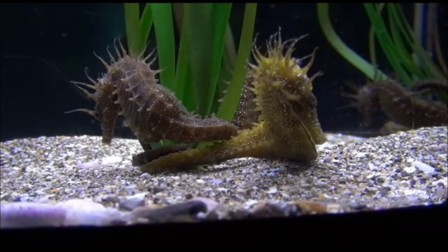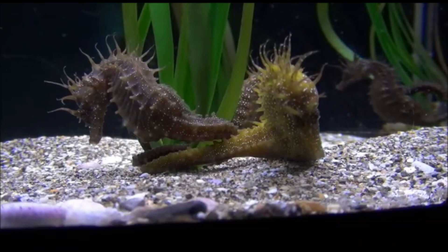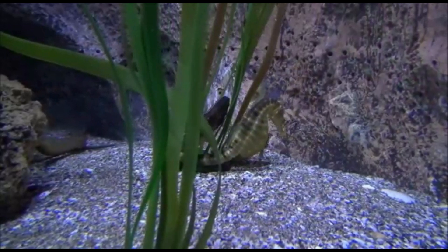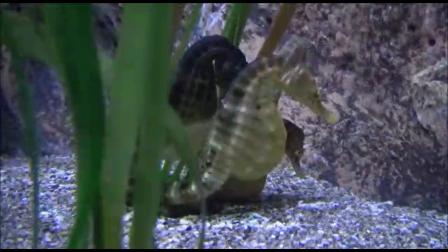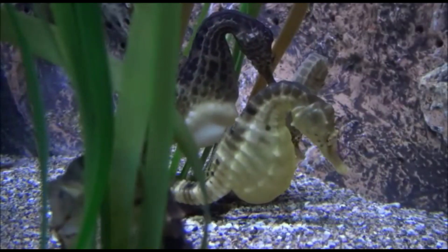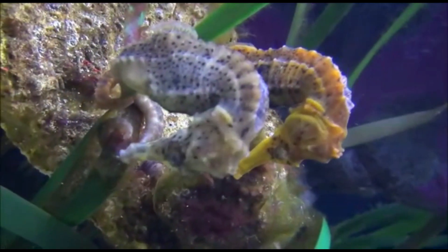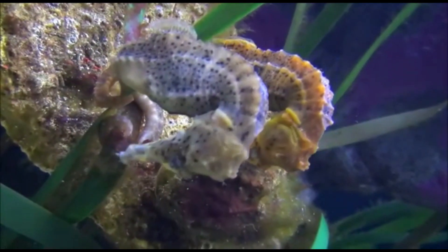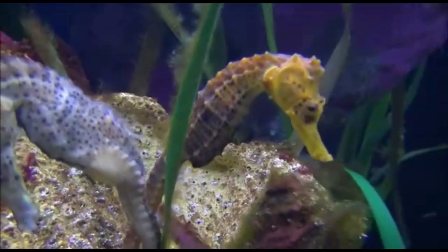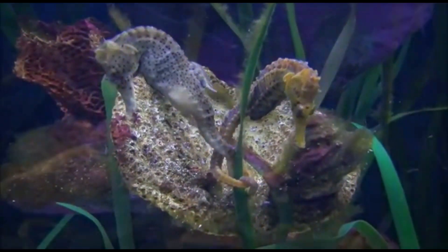Number two: the smallest seahorse is just 14 millimeters long, and the biggest seahorse can get up to 35 centimeters in length. There are about 40 known species of seahorse.